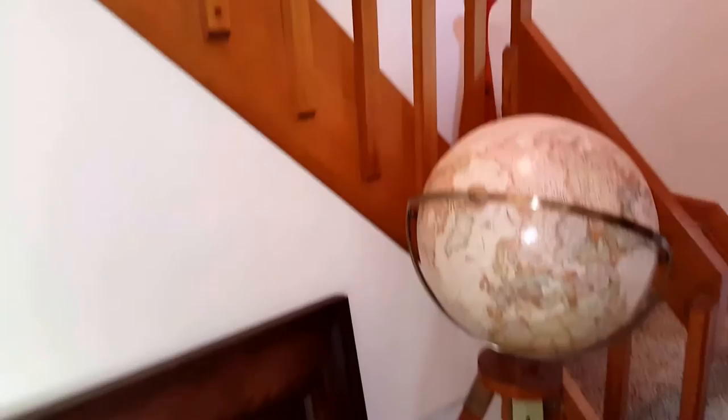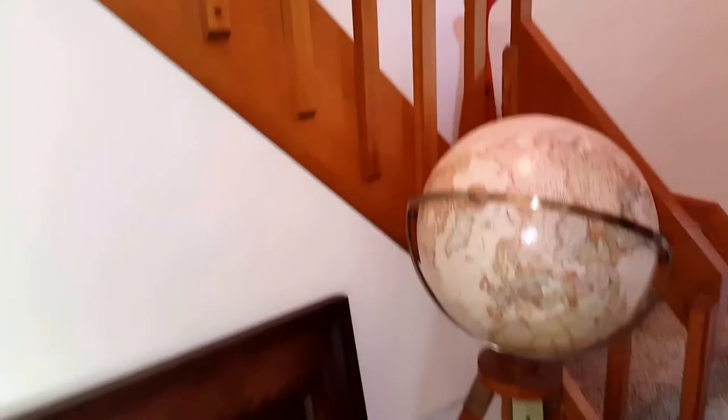We open right here at the beginning of the sale with lovely art and a globe available for purchase. Behind me is a lovely German Cuckoo Clock and a very large fan up above.